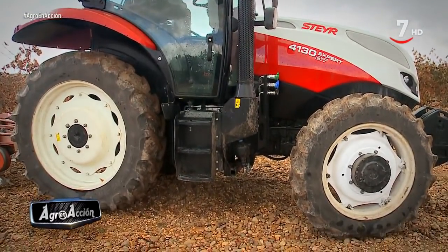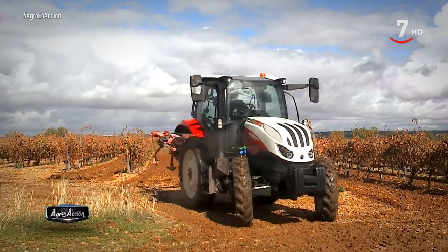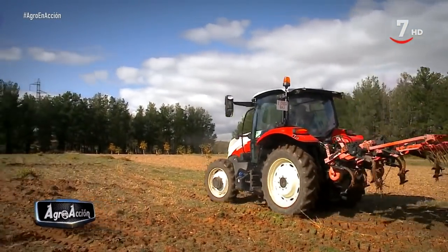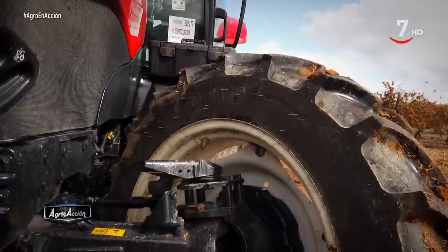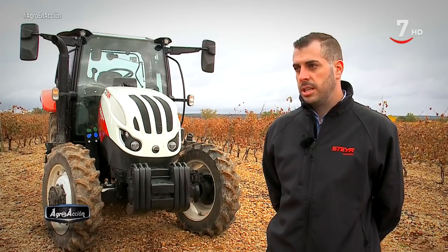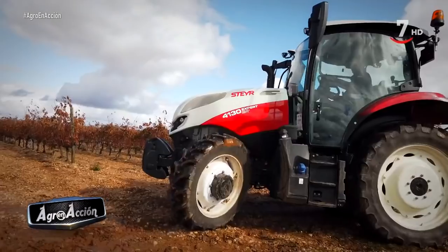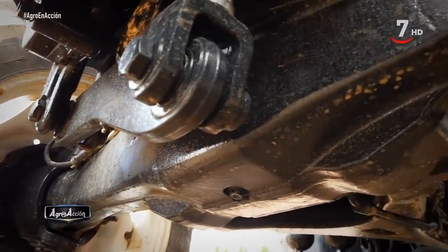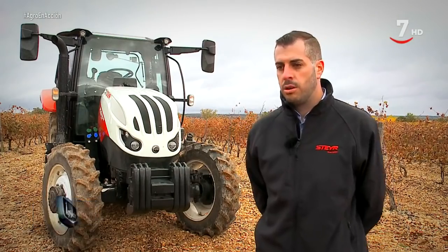El motor tiene un intervalo de mantenimiento de 600 horas, con acceso fácil y todos los niveles a la vista. El eje delantero es de tipo 1,75, más reforzado que el estándar, con una capacidad de unos 200 kilos más. En total la capacidad es de 3.700 kilos, y equipando el tractor con una pala se pueden añadir unos 700 kilos extra de carga. El eje dispone de suspensión que puede bloquearse y regularse desde la cabina, permitiendo, por ejemplo, subirla del todo para descargar en un remolque sin problemas.